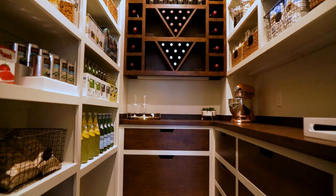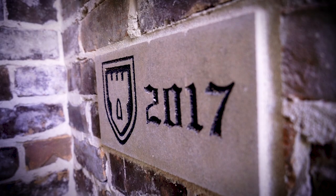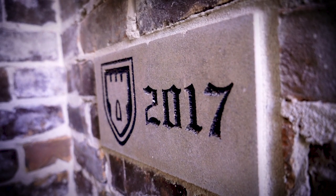We take seriously our goal of contributing to the architectural landscape of Middle Tennessee. That's why you'll find our cornerstone on every house.